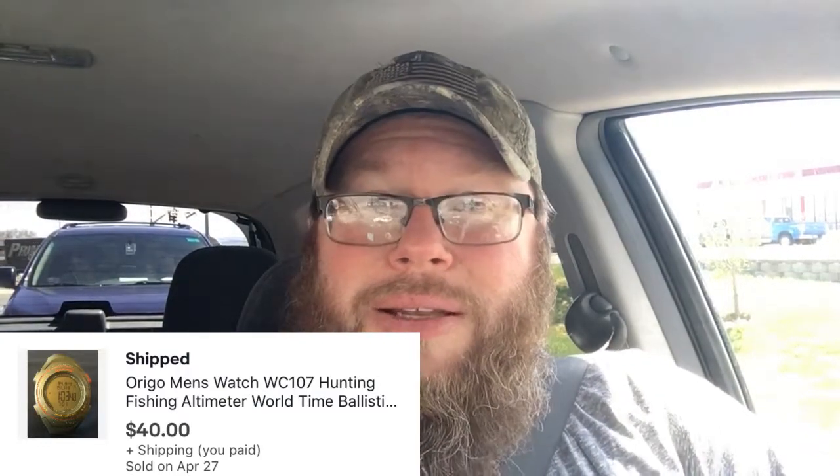We sold this watch for $40. It's a digital hunting and fishing watch — you can track sunrise and sunset and all sorts of stuff, lots of features. I bought this for $5 at a garage sale last summer. It's probably about a $50 watch, but I accepted an offer of $40. I was about $10 into it because I did take it to get serviced and got a new battery put in. But $10 into $40 — I am fine with that.